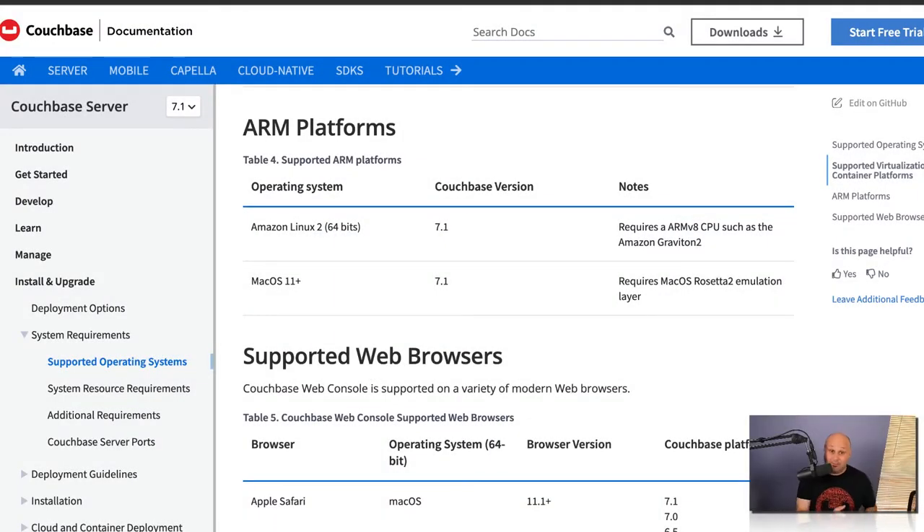Our ARM story doesn't stop there. We now also have support in AWS for Amazon's best processor when you look at it from performance-to-watt power use ratios. The Graviton 2 CPU is pretty amazing, and we support it with Couchbase server release 7.1 Neo. How cool is that? That's a massive amount of savings that you can see using these processors.